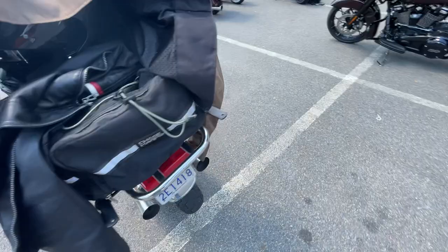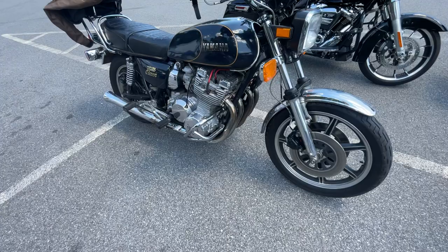An old school Yamaha right there — it's got an inline four on it, oh yeah.